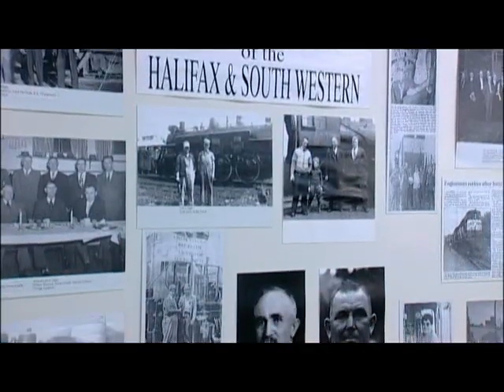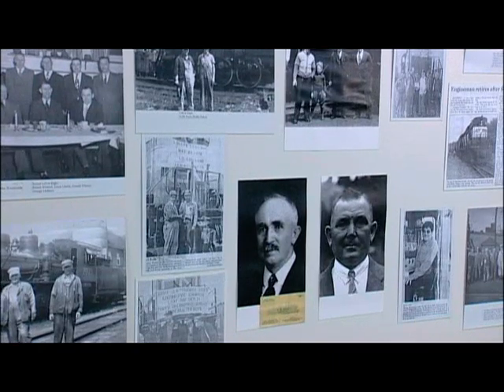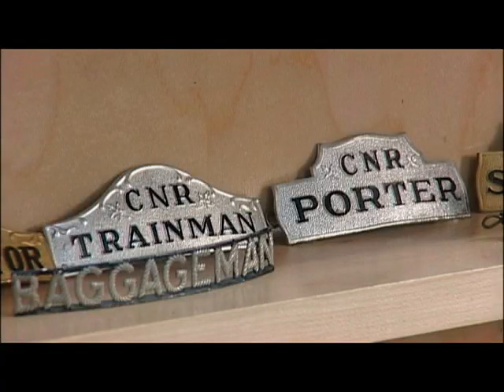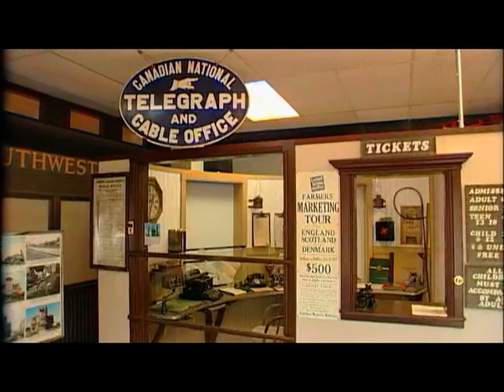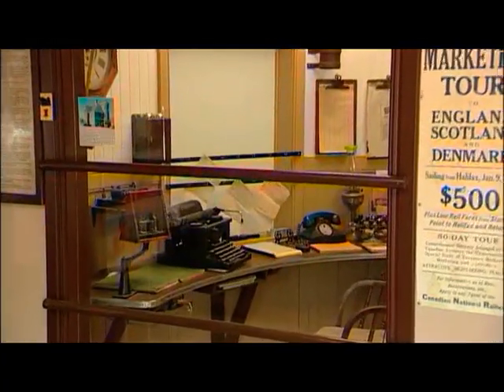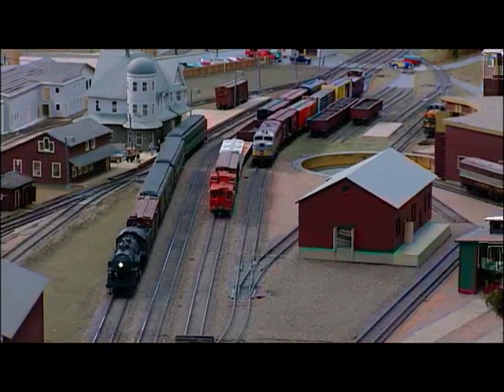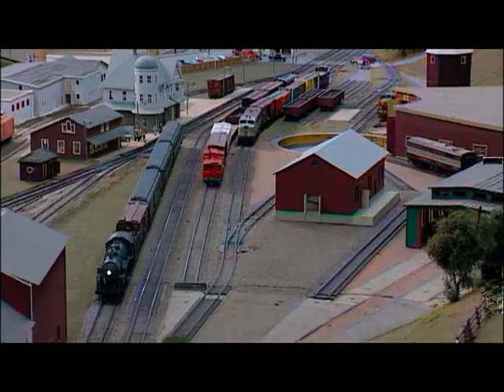We are doing this in three ways. First is through photographs depicting what railway life was like here on the South Shore. Second is through a large collection of artifacts which connect you to the people and places along the Halifax and Southwestern Railway line. And thirdly we are tying this all together by building Nova Scotia's greatest model railroad display.